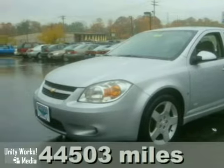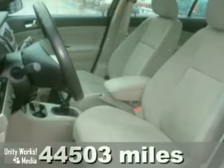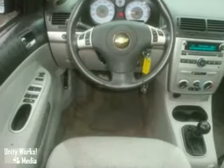It's a 2007 Chevrolet Cobalt. With anti-lock brakes, air conditioning, and alloy wheels, it's bound to sell fast. It also features a CD player, satellite radio, and power windows, locks, and mirrors.